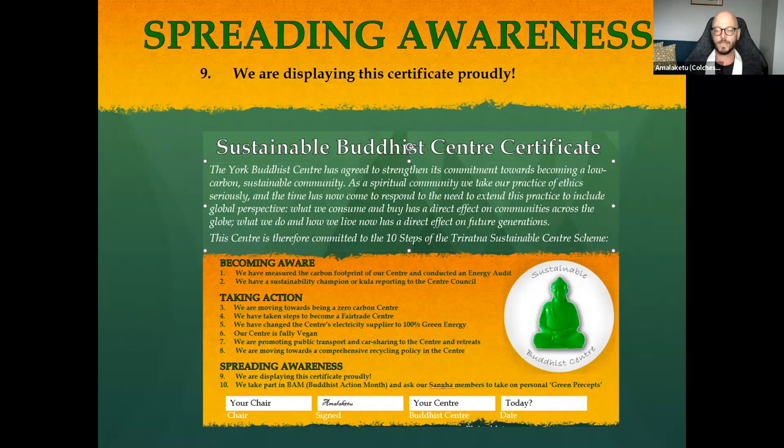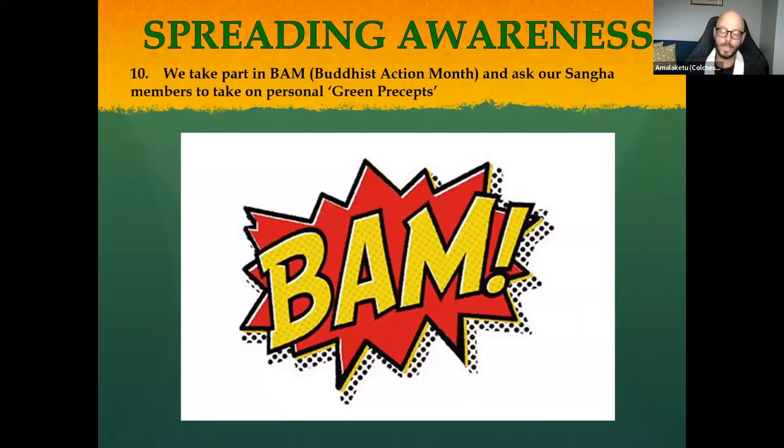Point nine is displaying the certificate. We definitely want to see it displayed — on the Buddhist center website, the Facebook page, and certainly in the reception area — so people know you're a Sustainable Buddhist Center making moves in that direction.